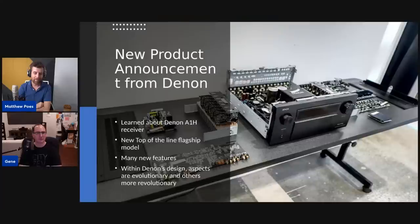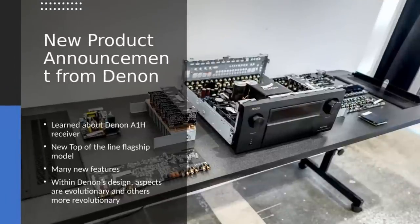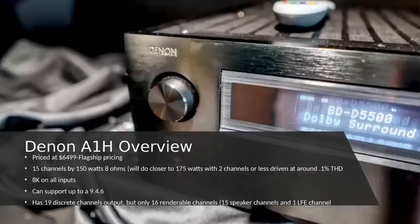So the new product announcement from Denon: we learned about the A1H. This is their new flagship receiver, top-of-line model with a lot of new features. I would call this more evolutionary — for instance, the amplifier module is new but it's not Class D; they're sticking to Class AB. That's what they believe is best for them. Is this module different from the one in the 8500 or 13-channel? I believe it is a new module.